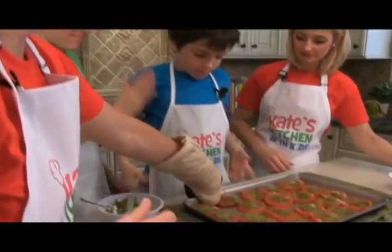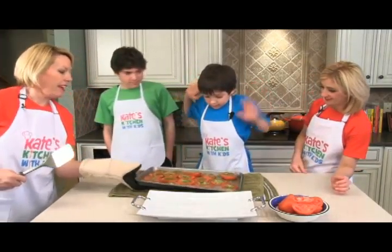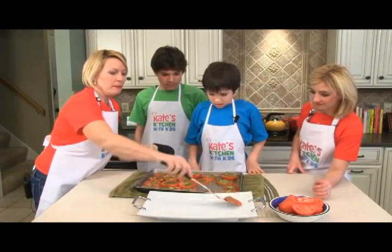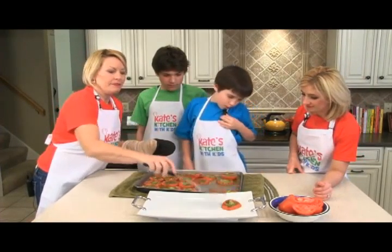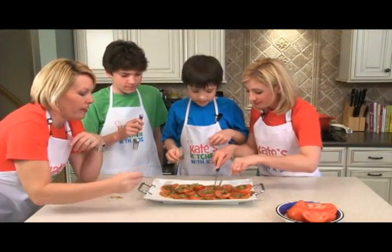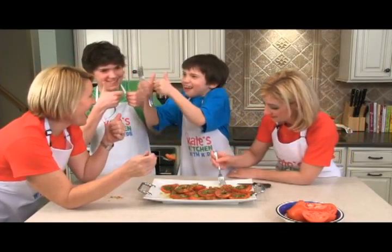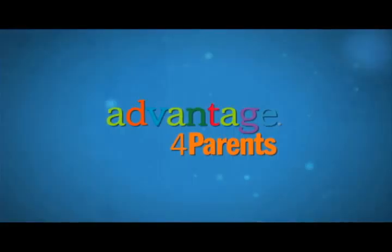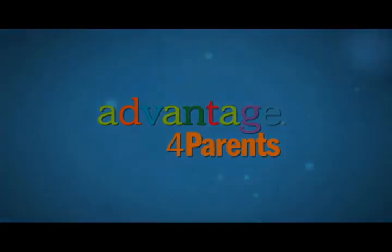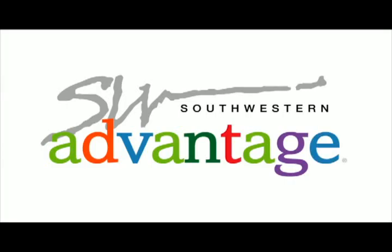These are going to go back in the oven for seven to ten minutes. Just scoop these little suckers up. What do you all give it? Thumbs up or thumbs down? Two thumbs up! To learn more about Kate's Kitchen, go to advantageforparents.com. To learn more about Southwestern Advantage, go to southwesternadvantage.com.